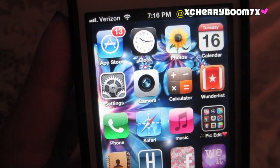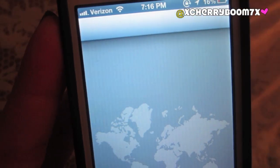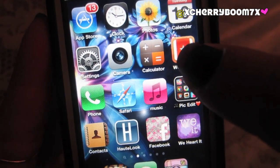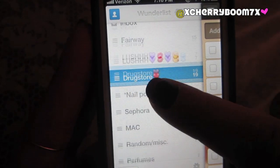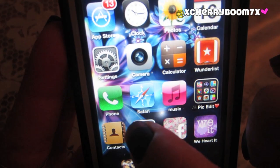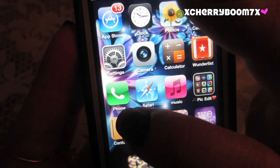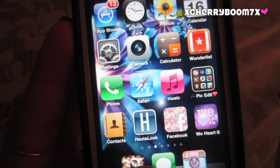On the second page of apps, we have App Store, Alarm Clock — I set literally a million alarms to wake up because I need to snooze. Then I have Photos, Calendar, Settings, Camera, everything that came with the phone. Calculator. Wunderlist — if you don't have Wunderlist, it's a great way to keep lists of whatever you want. I have stuff I need to get at the food store, Lush, drugstore, specific nail polishes, Sephora. Then I have my Phone icon so I can see who I need to call back or if I get voicemails, which I hate. Does anyone else hate voicemails? Then I have Safari and Music, which is just my iPod.